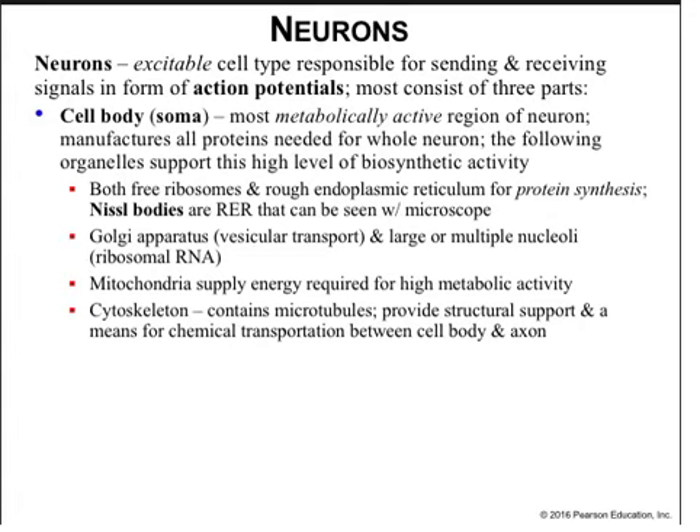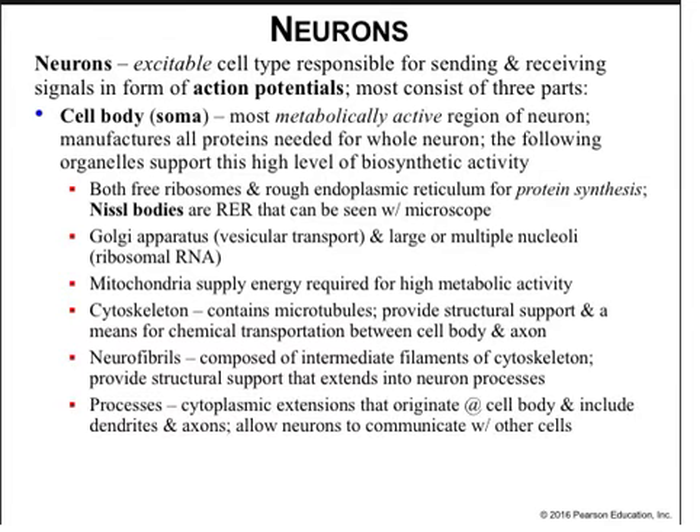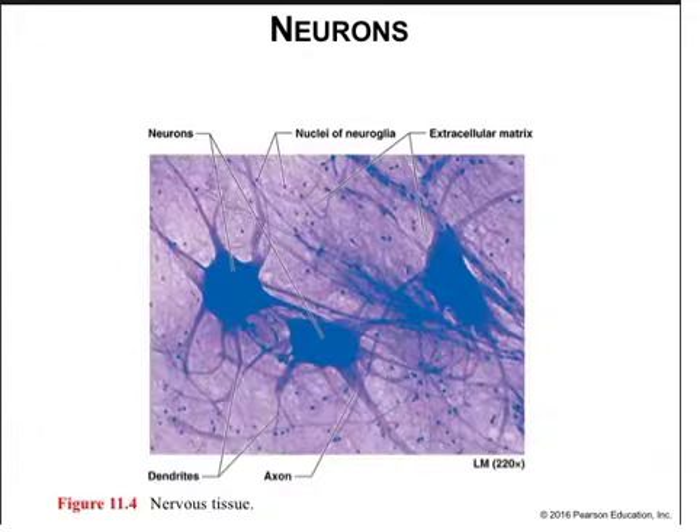The cytoskeletal elements have microtubules that provide support for the cell and also provide a transportation medium for the cell body and the axon — a very long projection that comes off one end of the soma and travels quite some distance until it comes into almost physical contact with its target, which could be a gland, muscle, or another neuron. Neurofibrils are made up of intermediate filaments and provide structural support extending into the neuron processes. Dendrites are short branched processes that get input from other neurons and transmit this input towards the soma in the form of electrical impulses. Each neuron generally has multiple dendrites.